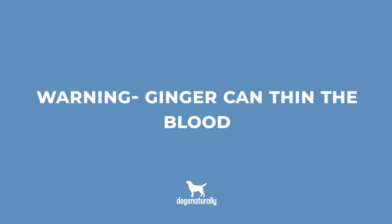Now, how do you give ginger to your dog? First, a warning: ginger can thin the blood, so you should avoid giving ginger if your dog is on any sort of blood thinning medication, will be undergoing surgery, or giving birth. It can also lower blood sugar and blood pressure, so be sure to consult your veterinarian if your dog has a condition such as diabetes.